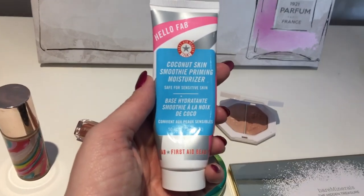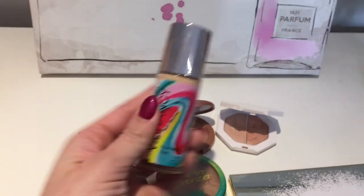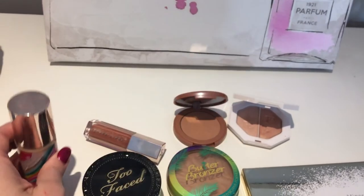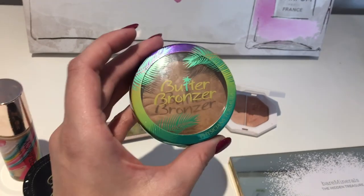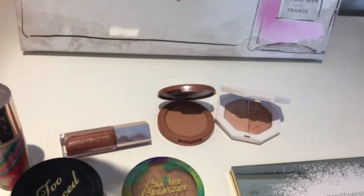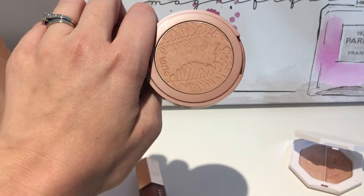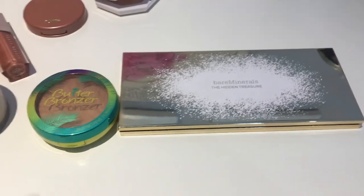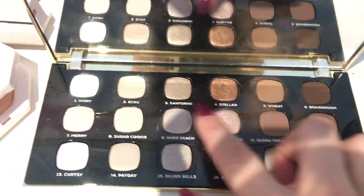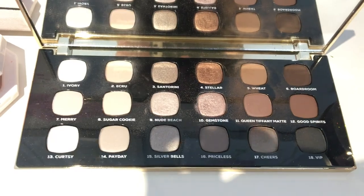I used the Hello FAB Coconut Skin Smoothing Priming Moisturizer from First Aid Beauty, then the Josie Maran Vibrancy Foundation Fluid, which I love. I set everything with the Too Faced Born This Way Ethereal Setting Powder. For cheeks I used the Butter Bronzer to contour and bronze all over, and the 12-Hour Amazonian Clay Tarte Blush in Sensual. For highlight I used my Fancy Highlighter in Hustle Baby. On my eyes I used the new Bare Minerals Hidden Treasures palette — wheat and ecru in the crease and Gemstone all over my lids.